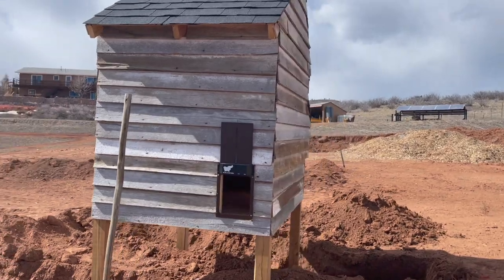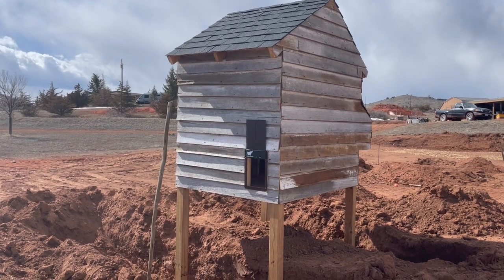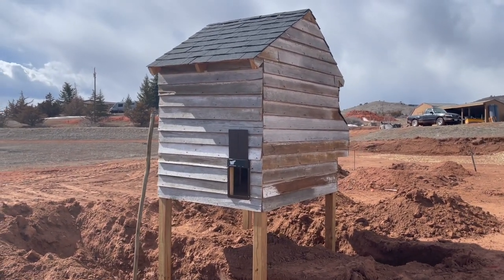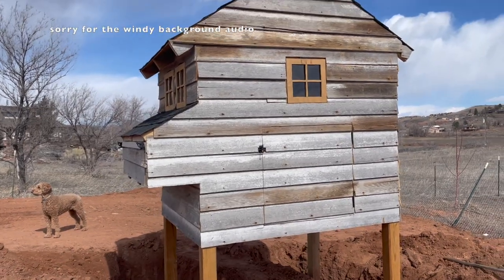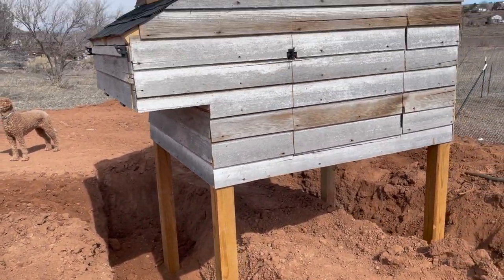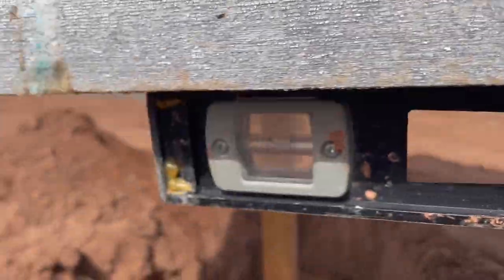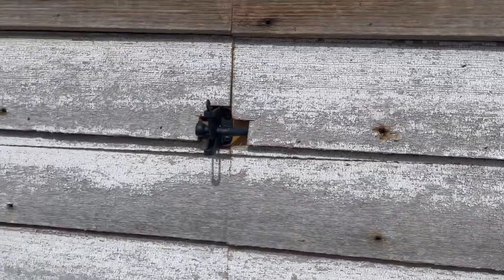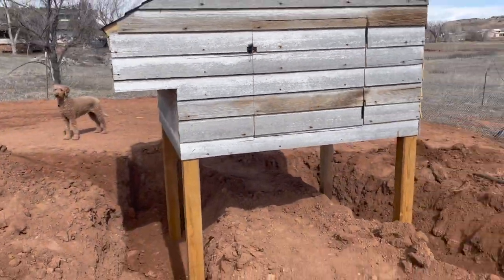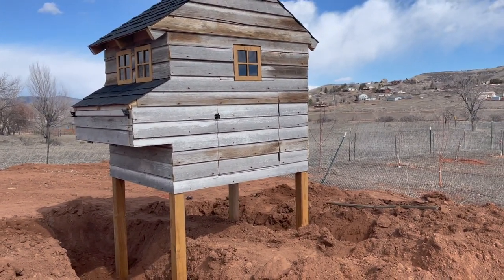I'm so happy with it. It feels so good to finally have it in its spot. Just having it out here, being able to see it from our bedroom window just makes me so happy. It looks super cute out here. We just spent some time basically shoving dirt and wiggling the chicken coop to make it perfectly level. It's pretty close — I think we're gonna call it a day. We just ran to go get the tractor so that we can easily fill these holes in. We also moved it forward so it's now at the 30-foot mark, and I think we're happy.